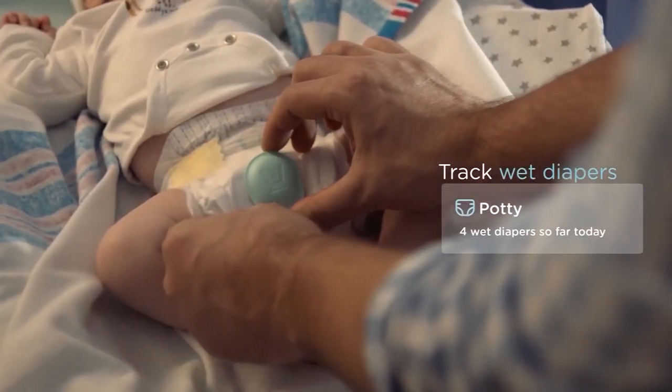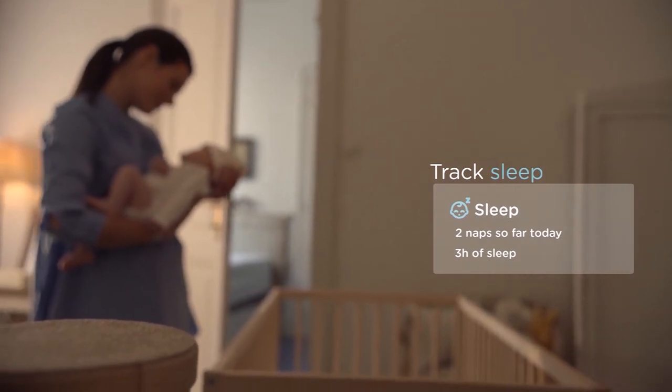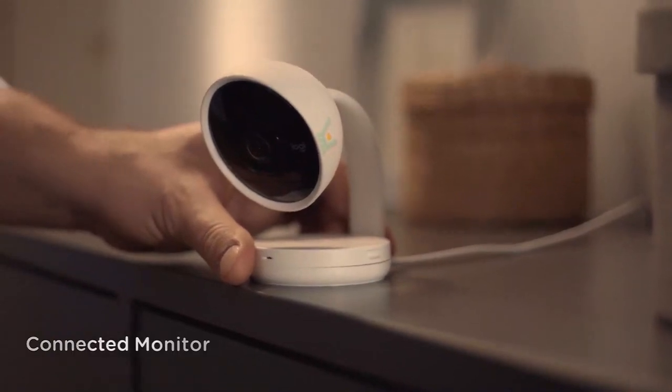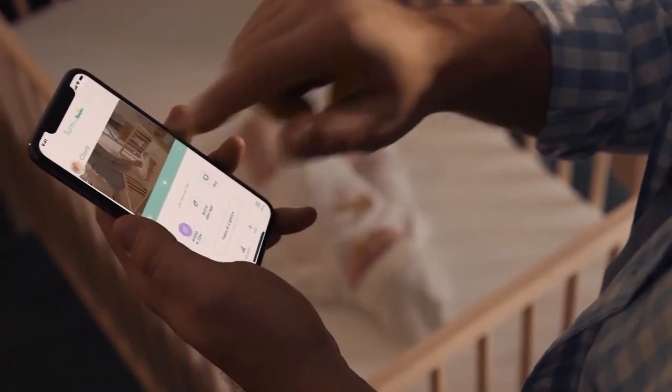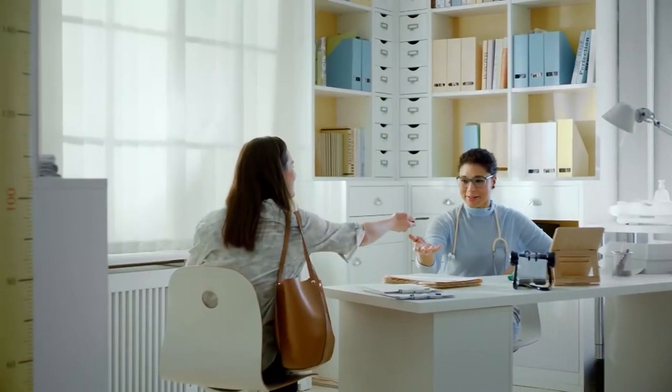The sensor automatically tracks wet diapers and sleep 24-7, so you'll never wonder how much sleep baby's getting. Together with the monitor and details you enter like feeding, Lumi gives you an up-to-date overview of your baby, and it's easy to share.